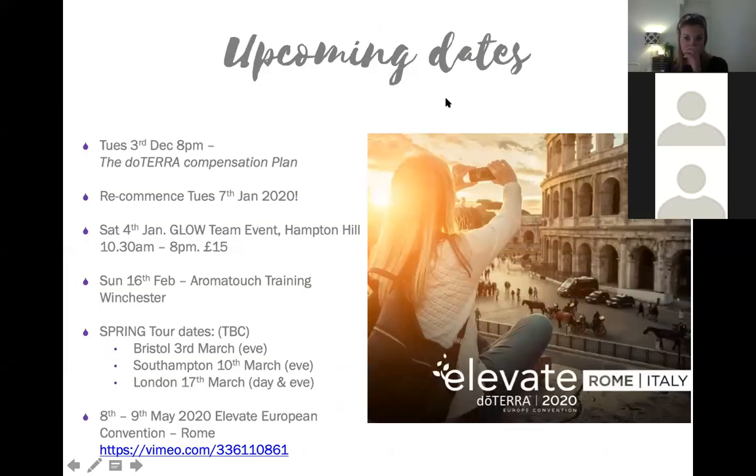I wanted to share a few upcoming dates. Tuesday the 3rd, which is next week, is going to be the last training before Christmas - everything's getting quite busy with Christmas plays at school and all sorts of things. So next week will be the last one. I'll give you guys plenty of homework and resources to look at over the Christmas break, and then we'll restart again on Tuesday the 7th of January.